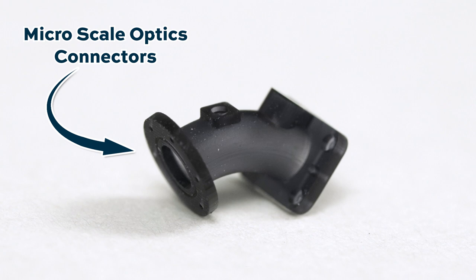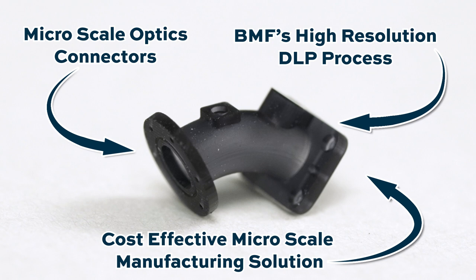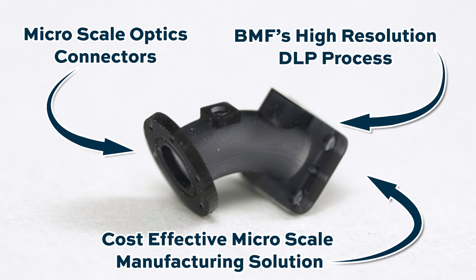These parts are connectors in a range we'd call micro scale — not microscopic, not nano scale, but very small and very detailed. They were made by Boston Micro Fabrication, which uses a very high-resolution DLP process to print small parts and parts with fine features. This is a cost-effective solution to micro injection molding or micro machining, with diverse applications from the medical industry to optics to electronics. Thank you for watching The Cool Parts Show. Email us at coolparts@additivemanufacturing.media, or watch all episodes at thecoolpartsshow.com. If you like the show, subscribe, leave a comment, and tell a friend.